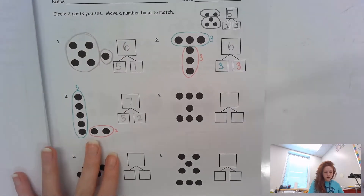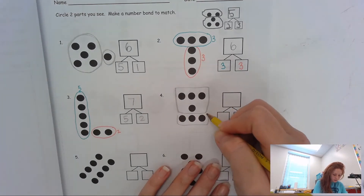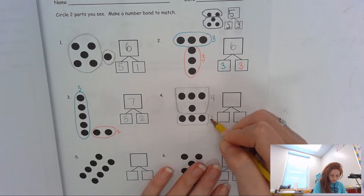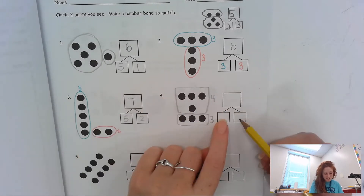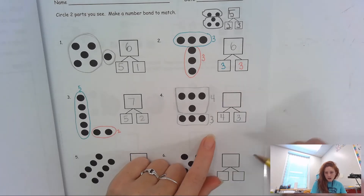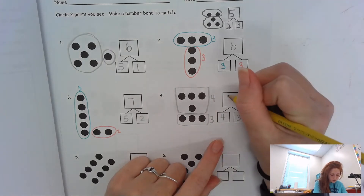Let's do number four. I see a group here and a group here. In this group I see four — one, two, three, four. And in this group I see three — one, two, three. These numbers go in these boxes because these are my parts that come together to be a whole. So my four is going to go here and my three is going to go here. Then to figure out my big daddy number, I'm going to count on: four, five, six, seven. And seven is going to go right there.